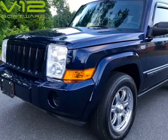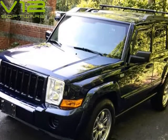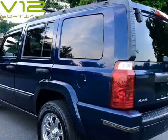This 2006 Jeep Commander is brought to you by Expressway Auto. Excellent condition, 2006 Jeep Commander four-door SUV, 4WD, V6 3.7L.